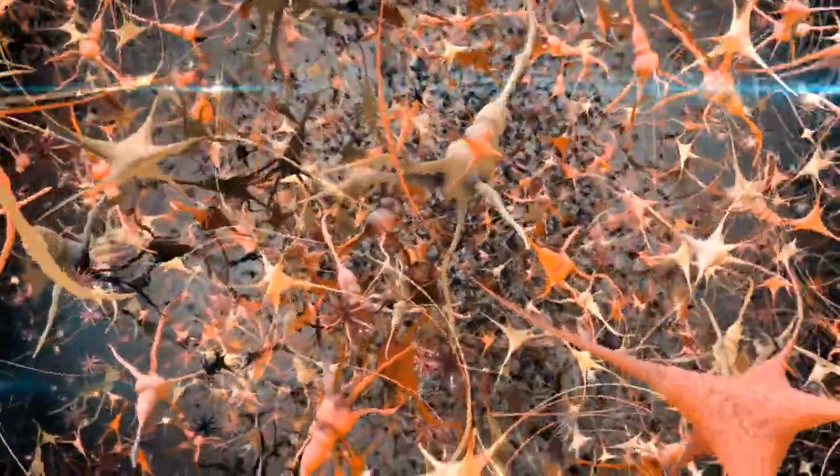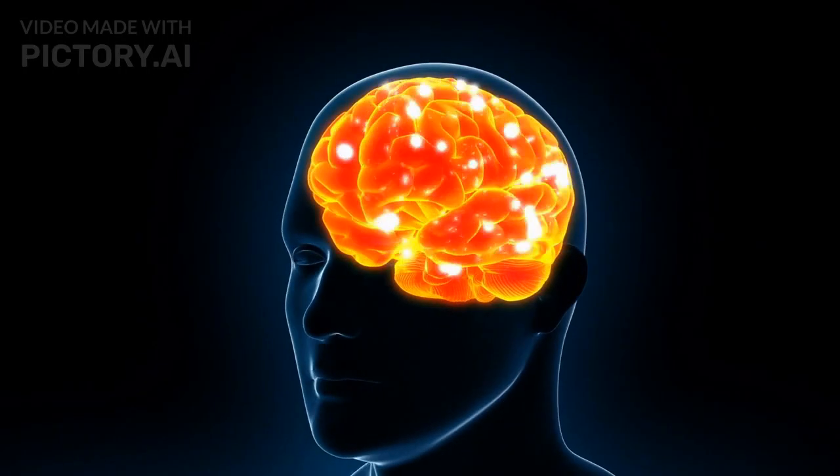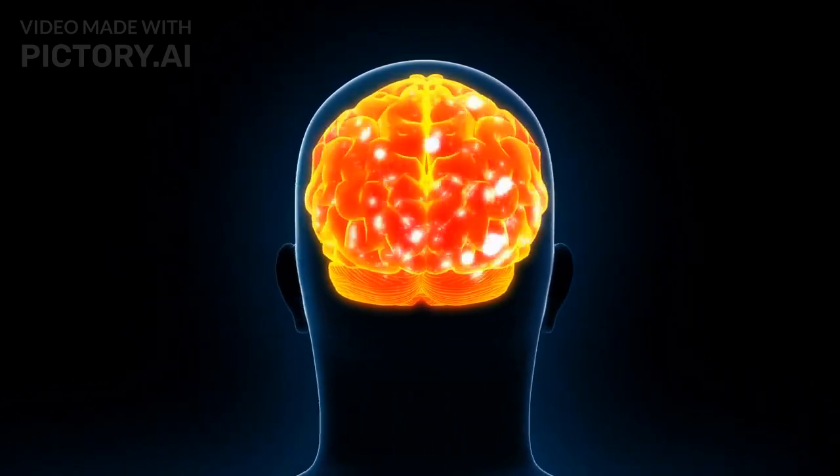You may have heard the phrase 'neurons that fire together, wire together.' This means that the more your child's brain is exposed to and challenged by new and complex information, the stronger the connections between neurons become.